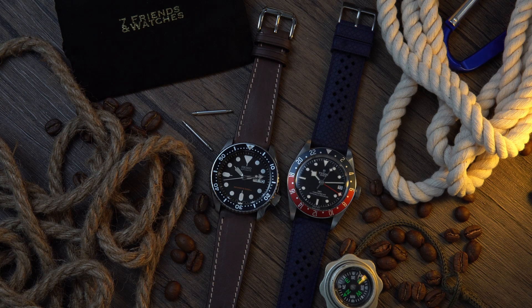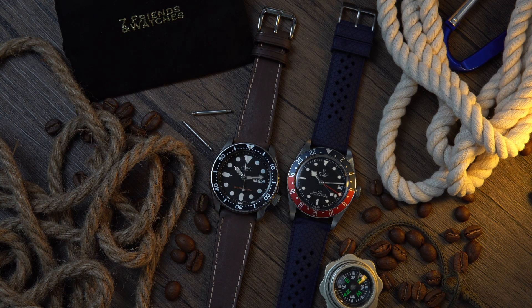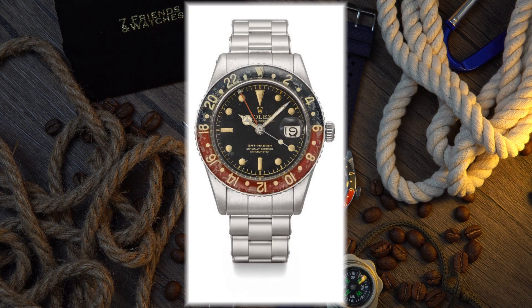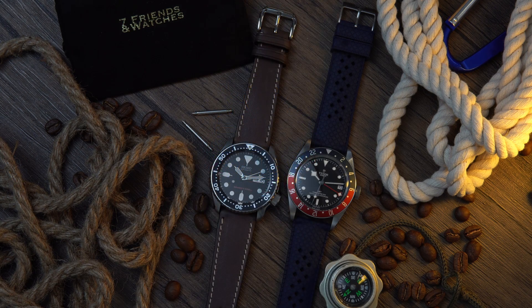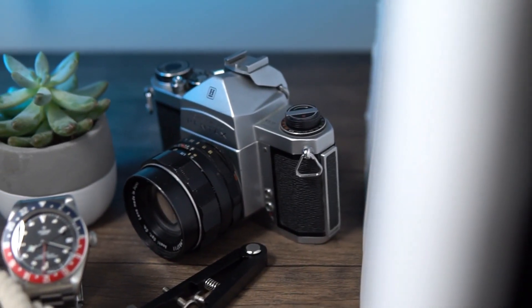This specific Tudor Black Bay GMT pays homage to the Rolex GMT. The Rolex GMT Master's story began in 1954 when Rolex introduced reference 6542. The watch was housed in a classic 38 millimeter Oyster case and was one of the first sports watches from Rolex, featuring two innovations: the Cyclops magnifying bubble and a dual time zone complication. Pan American Airlines approached Rolex and asked them to develop the watch for their pilots, leading to the GMT Master reference 6542.